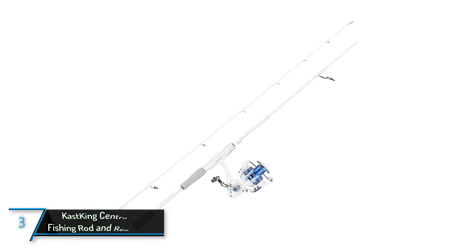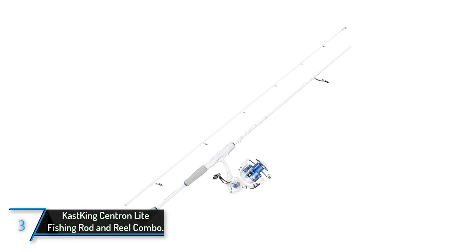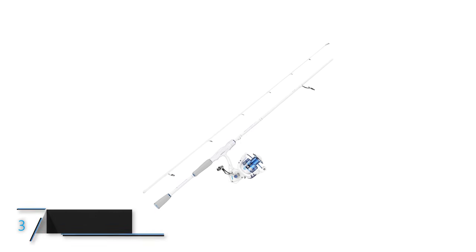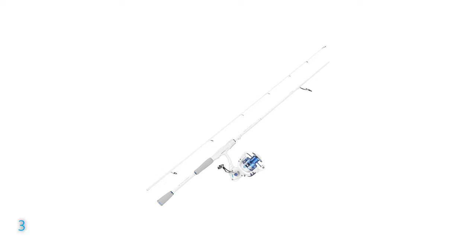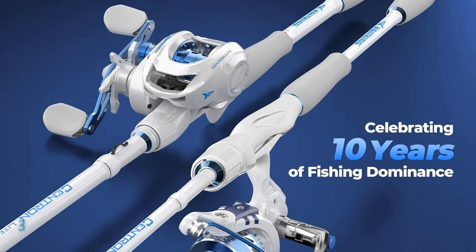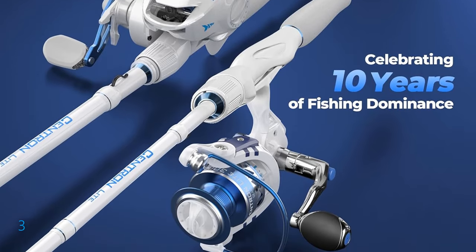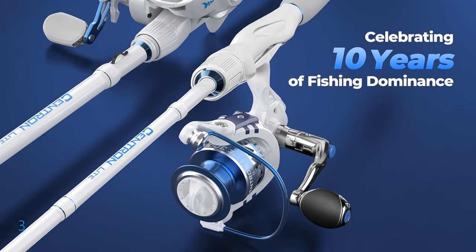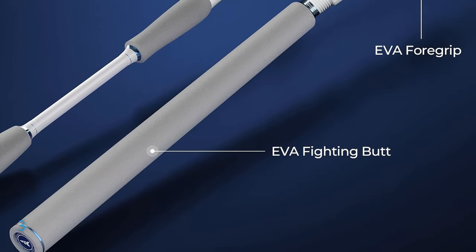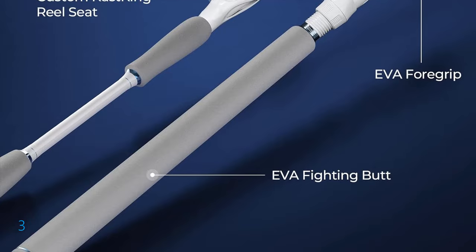The third product on our list: the Cast King Centron Light Fishing Rod and Reel Combo. Explore the waters with this versatile setup designed to deliver exceptional performance for anglers of all levels. From Cast King, renowned for its quality fishing gear, this combo features a 6.6-foot rod crafted from lightweight and sensitive IM6 graphite blanks, ensuring both responsiveness and durability.